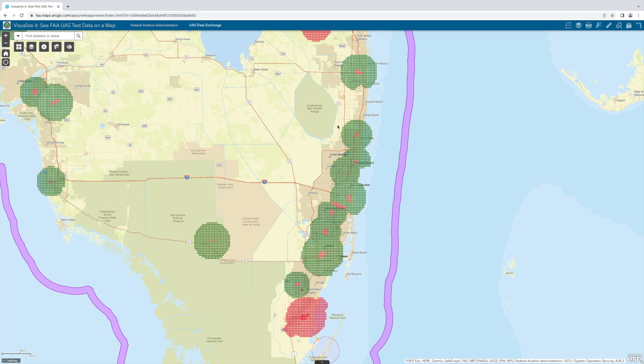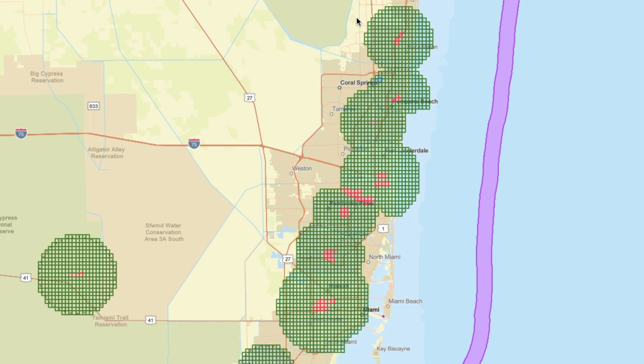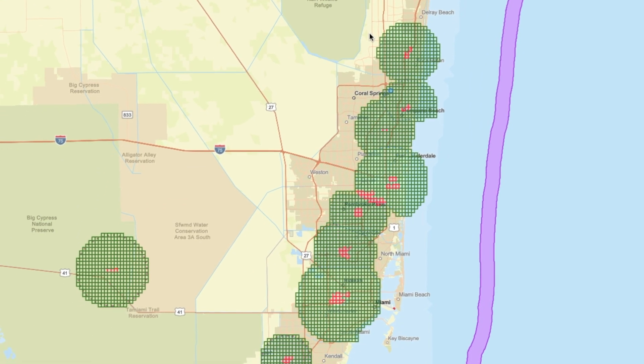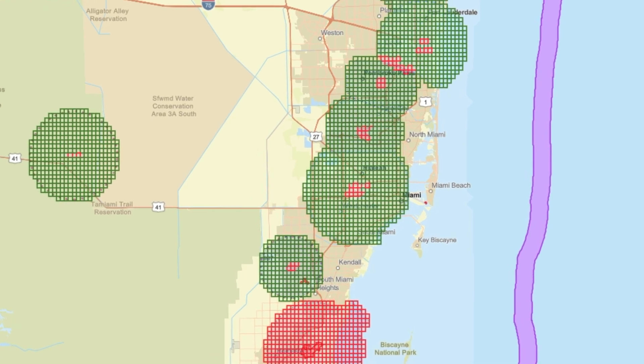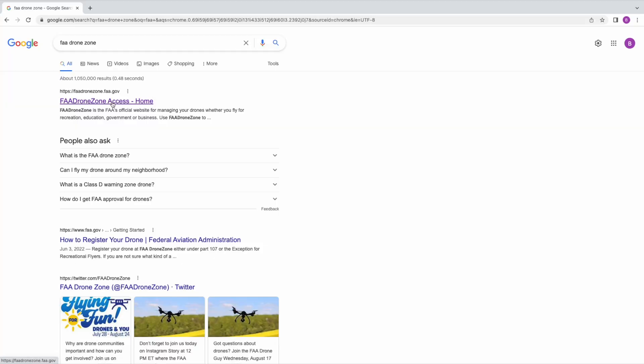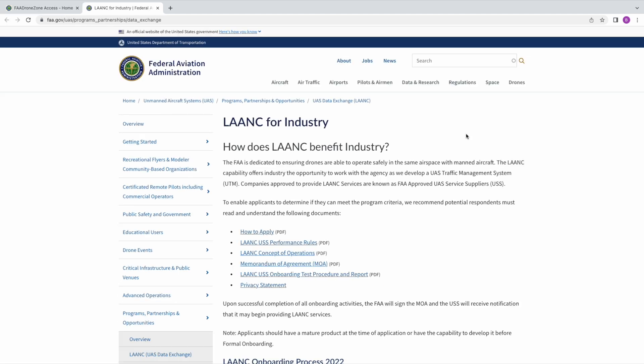Well, now what you actually see if you look on the UAS facility map — and this is Florida right here — is a bunch of centers that almost look like a donut with some jelly on the inside that have red portions, and this was never the case before. So we reached out to the FAA and found out that in most of these airports that are part of LAANC, if you want to fly near an airport — this is Miami International Airport right here — you're going to have to request approval via the FAA DroneZone, not via a LAANC provider.